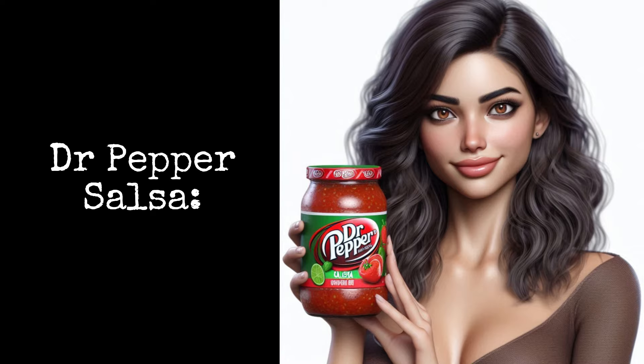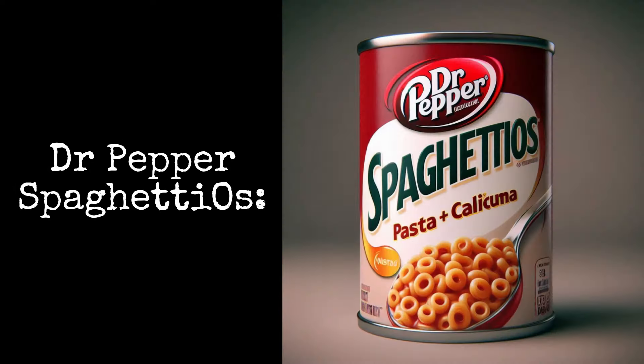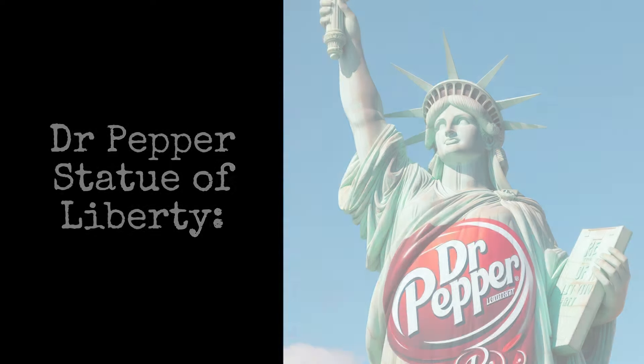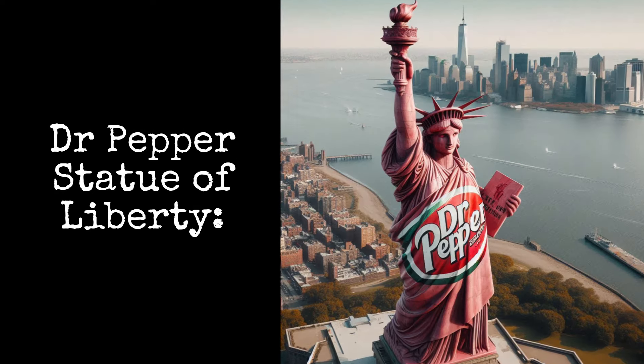Dr. Pepper Salsa: spice up your life with Dr. Pepper Salsa. Dr. Pepper SpaghettiOs: the classic kid favorite with the 23 flavors of Dr. Pepper. Dr. Pepper Statue of Liberty: if you're going to rebrand, go big.